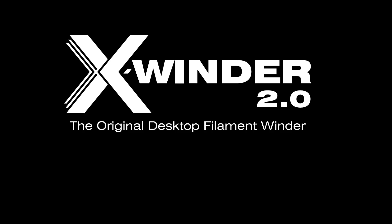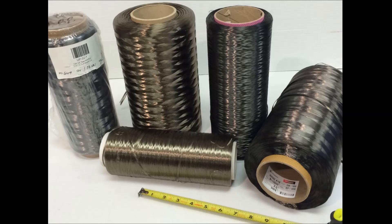X-Winder, two-axis version. Filament reels are readily available including fiberglass, basalt, kevlar, and carbon fiber.